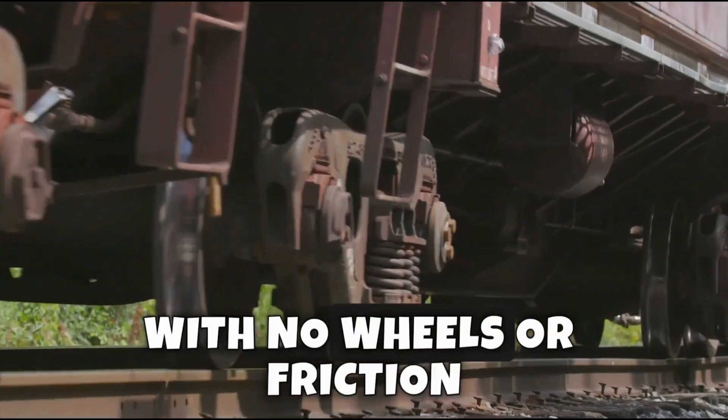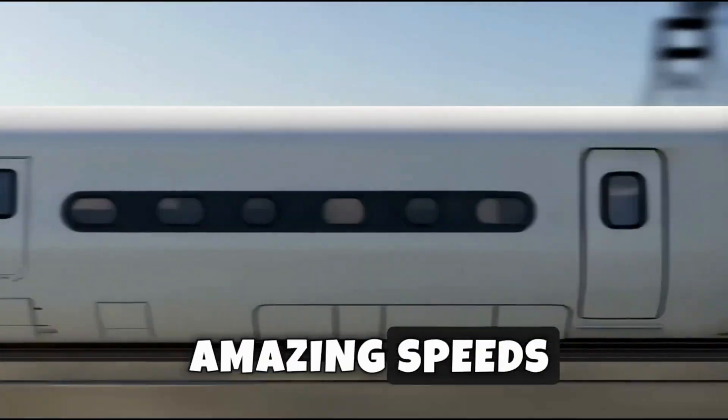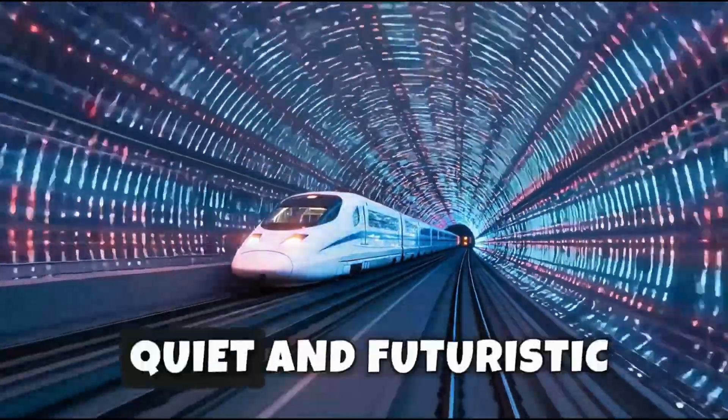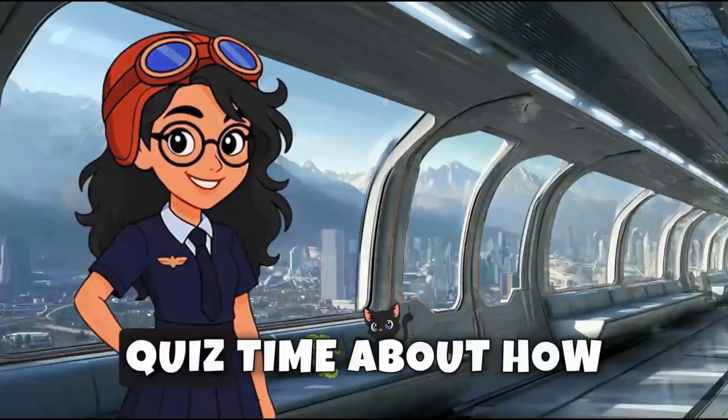With no wheels or friction, they can travel at amazing speeds — over 600 kilometers per hour. Maglev trains are smooth, quiet, and futuristic.